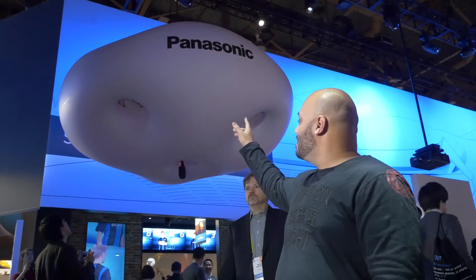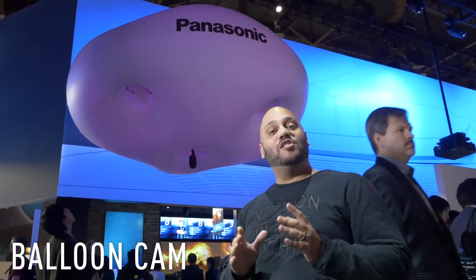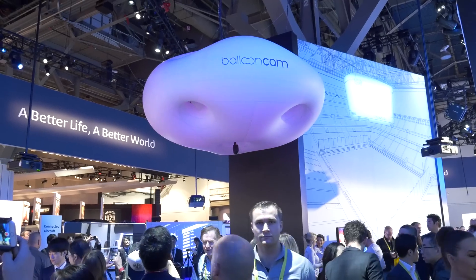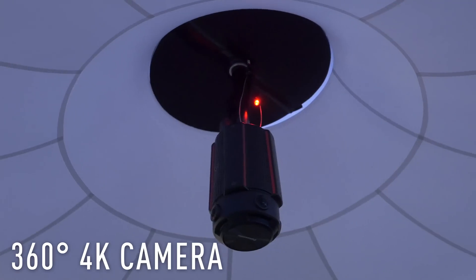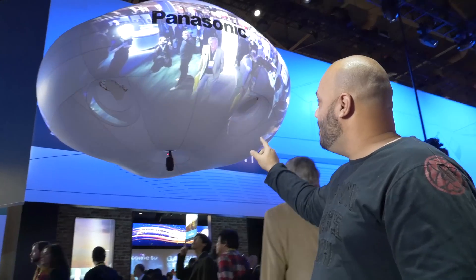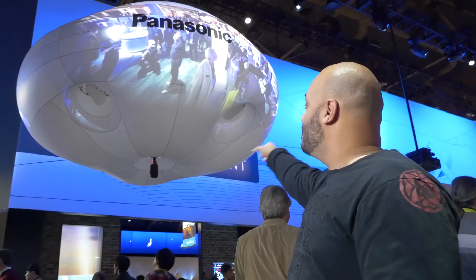First up, check this out. This right here is the balloon cam. What you see here is a projector-based drone that can fly and hover inside of an Arena, and it's got a 360-degree camera attached to the bottom of it. That video feed is then projected all around the balloon, as you can see there.